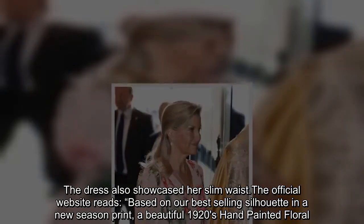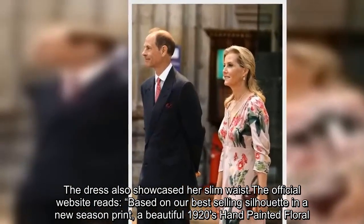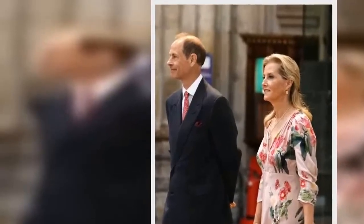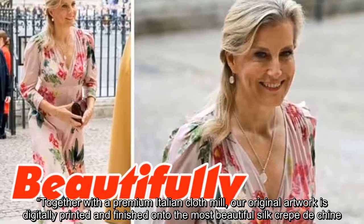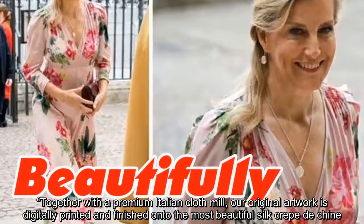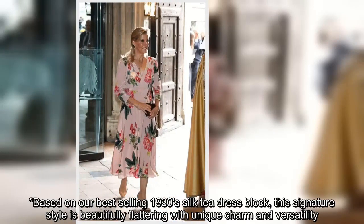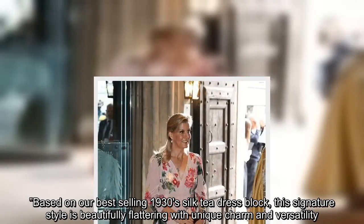The dress also showcased her slim waist. The official website reads: 'Based on our best-selling silhouette in a new-season print, a beautiful 1920s hand-painted floral. Together with a premium Italian cloth mill, our original artwork is digitally printed and finished onto the most beautiful silk crepe. Based on our best-selling 1930s silk tea dress block, this signature style is beautifully flattering with unique charm and versatility.'